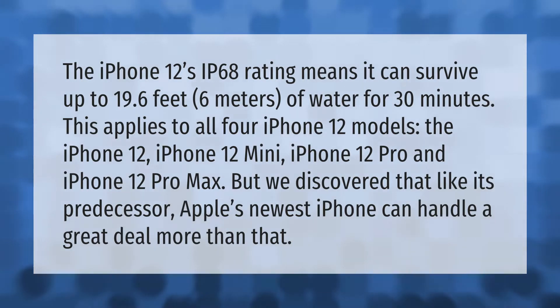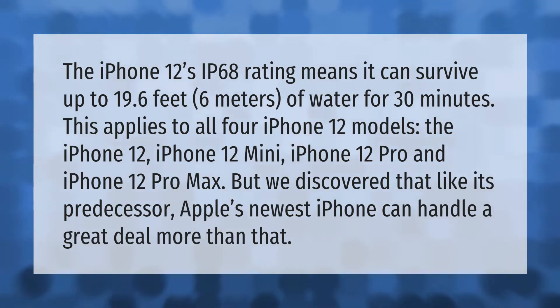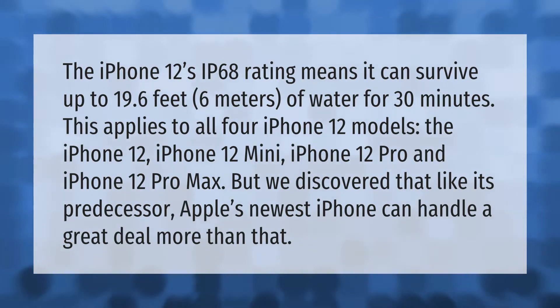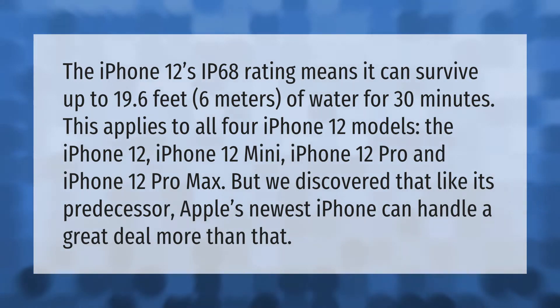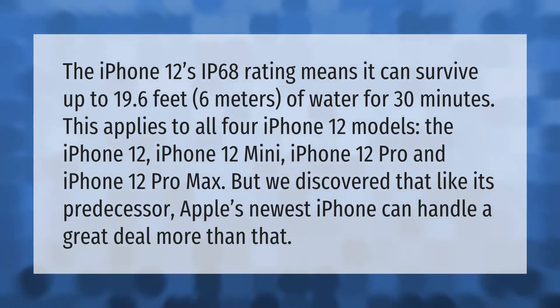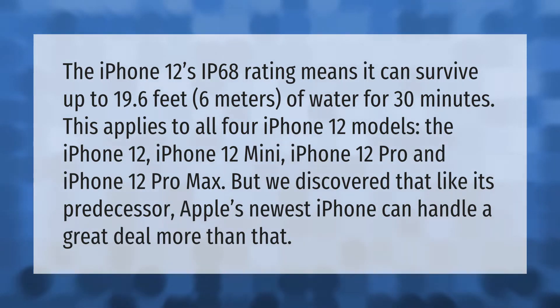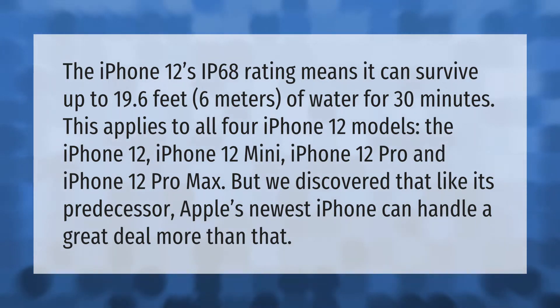The iPhone 12's IP68 rating means it can survive up to 19.6 feet (6 meters) of water for 30 minutes. This applies to all four iPhone 12 models: the iPhone 12, iPhone 12 Mini, iPhone 12 Pro, and iPhone 12 Pro Max. But we discovered that, like its predecessor, Apple's newest iPhone can handle a great deal more than that.